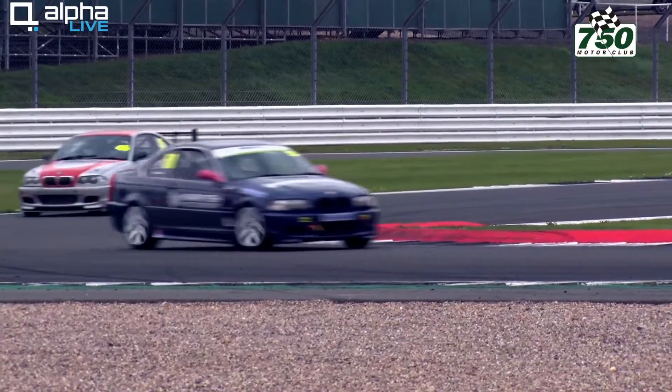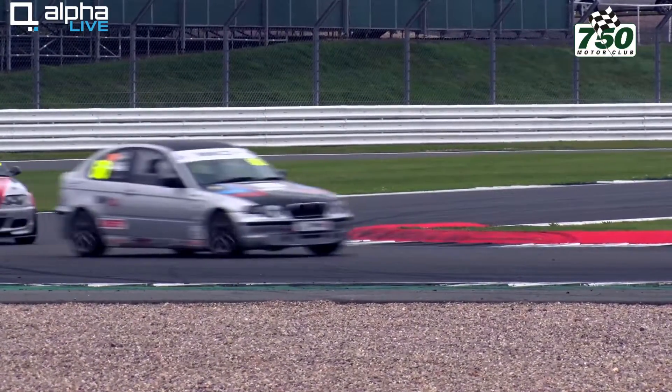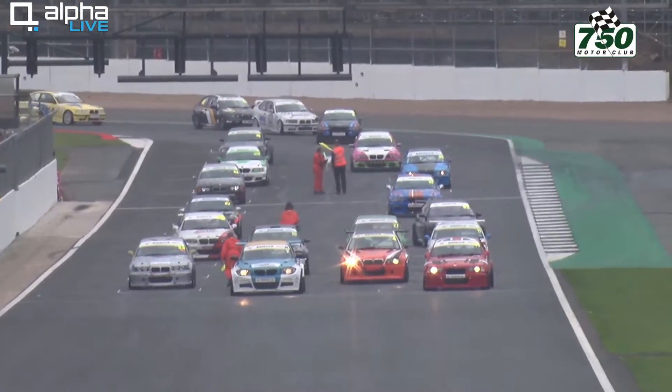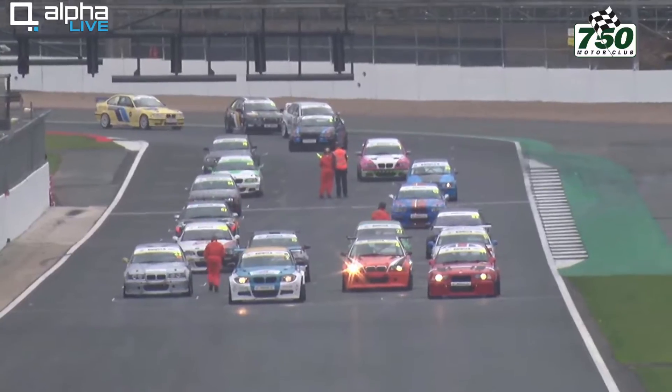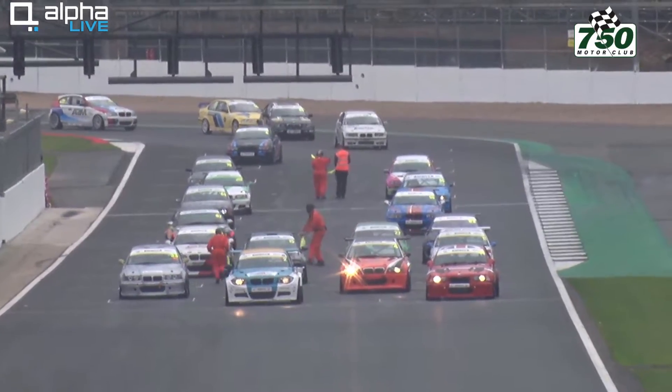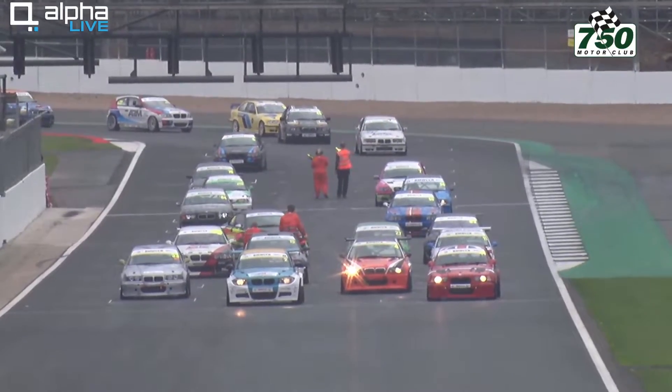So that's it — we'll have 16 rows of cars on the grid, 32 of them in all, and they're forming up now. Last of the cars coming around Club Corner to line up for what will be a 13 minute plus one lap race. The first race is 13 minutes plus one lap.